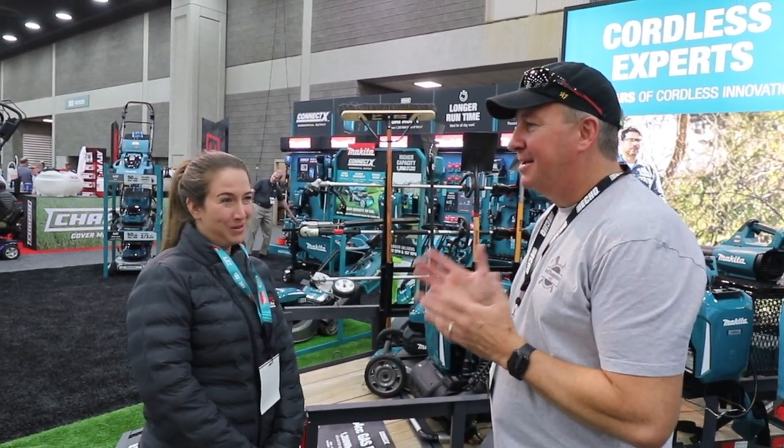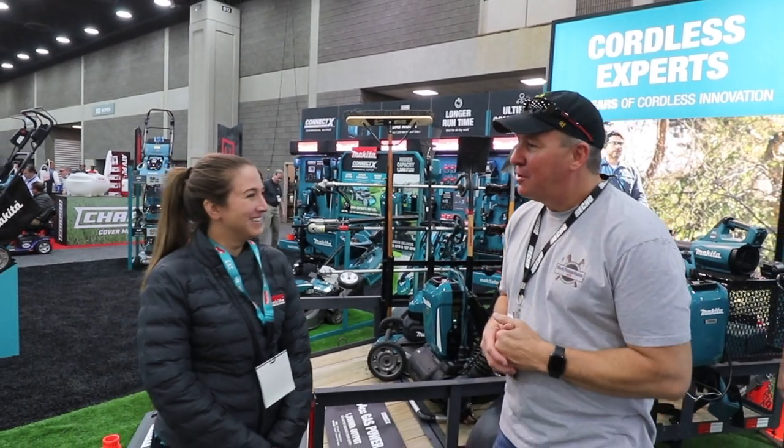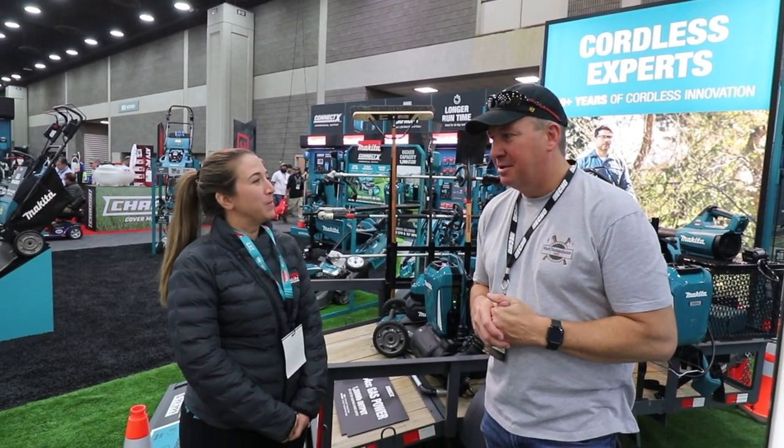Hey everyone, we're here at the Equip Expo 2022 and I'm here with Nicole Tougas. And what is your role at Makita? I'm the product manager for Makita's Outdoor Power Equipment.